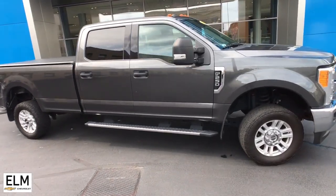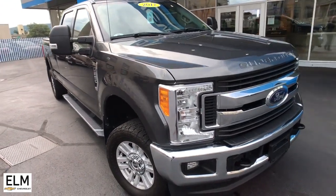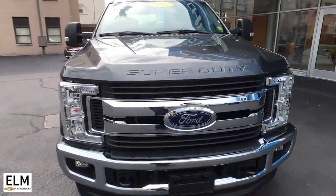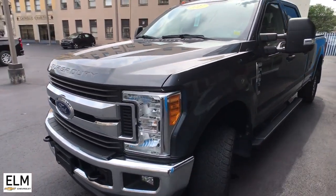You will be amazed by this 2017 Ford F-250. This vehicle still has fewer than 80,000 miles on the clock, so it won't last long. Get the full-size pickup you can count on.